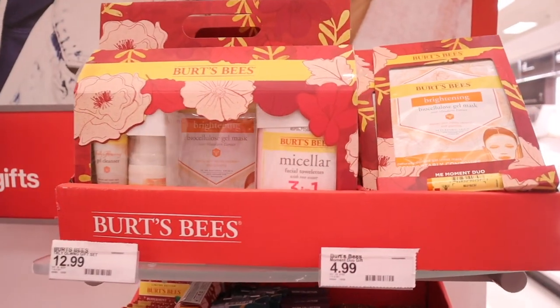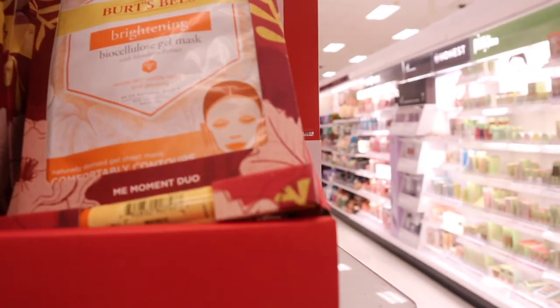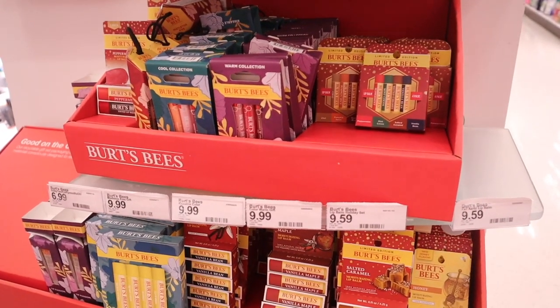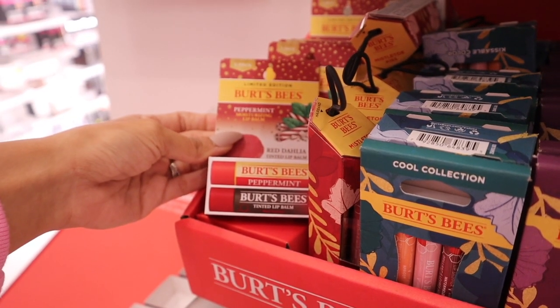I recently took you guys to TJ Maxx, Marshalls, and Ross — they sell Burt's Bees sets for an affordable price, but they have old sets from last year. Target has the updated sets for this year and I'm pretty sure they'll have a deal on these soon. Here's the first Burt's Bees set: you get the gel cleanser, gel mask, and facial towel — three in one for only $13. The next one is only $5: a brightening gel mask with a chapstick. Super adorable for the price point — these make amazing stocking stuffers. Most are priced at $10 besides one that's $7.